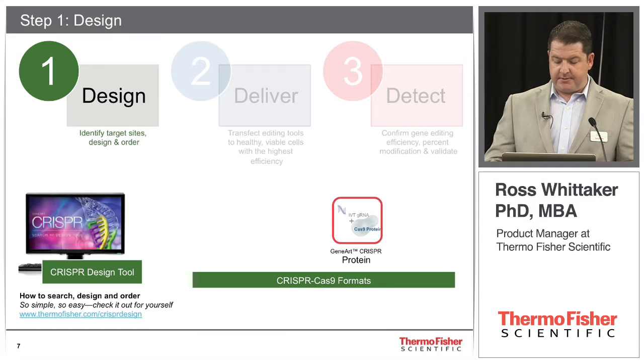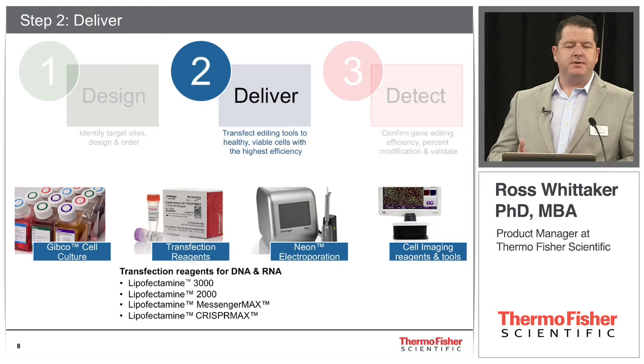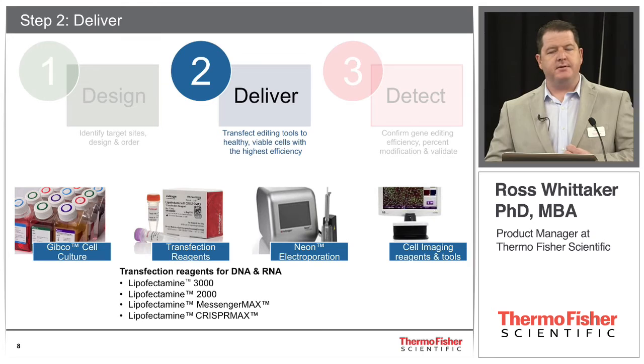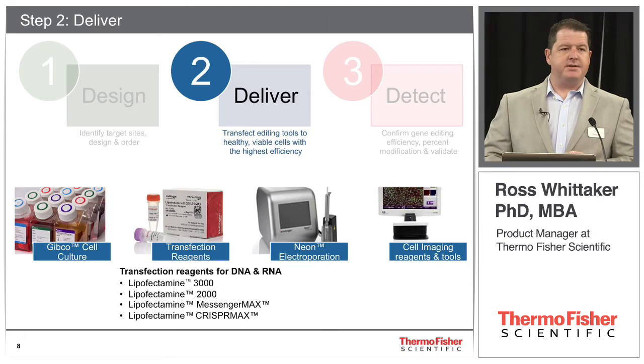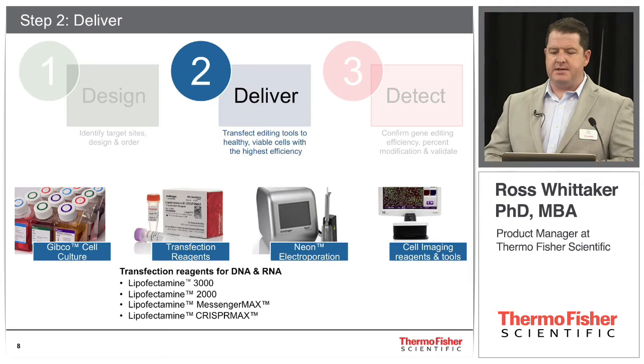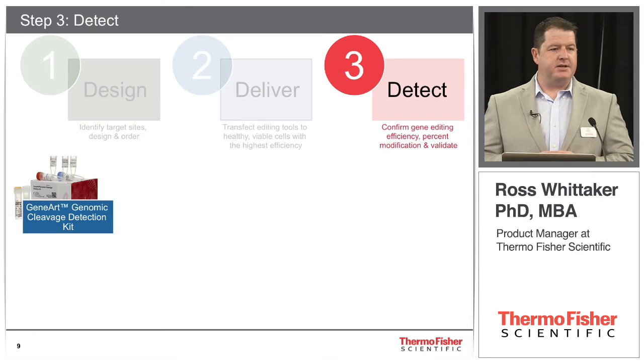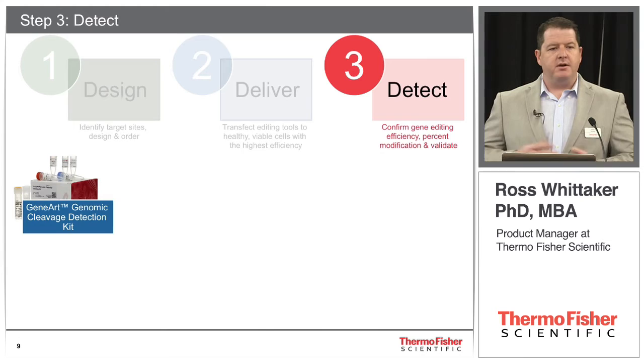Once we build the tools, we need to get them into the cells efficiently. I'm going to focus on two delivery methods: Lipofectamine CRISPR-Max, which has been formulated specifically for delivering purified Cas9 protein complexed with guide RNAs, and our Neon electroporation system, which has shown very high efficiency in some very challenging cells, including B cells and T cells. Finally, we need to detect that the edit is actually in the cells and know our efficiency. As part of our four-day protocol, I'm focusing on our genomic cleavage detection kit, which gives you an idea of your editing efficiency so you can calculate how many clones to pick.